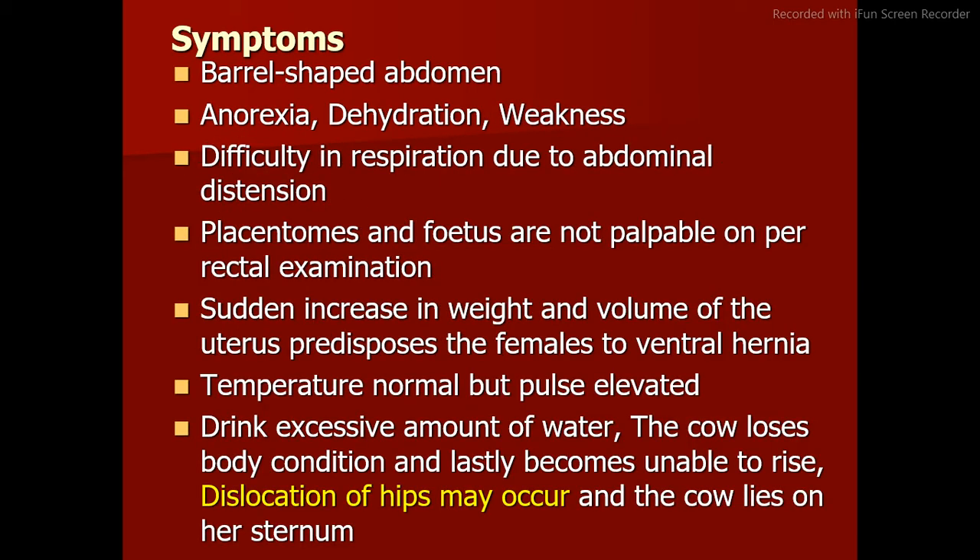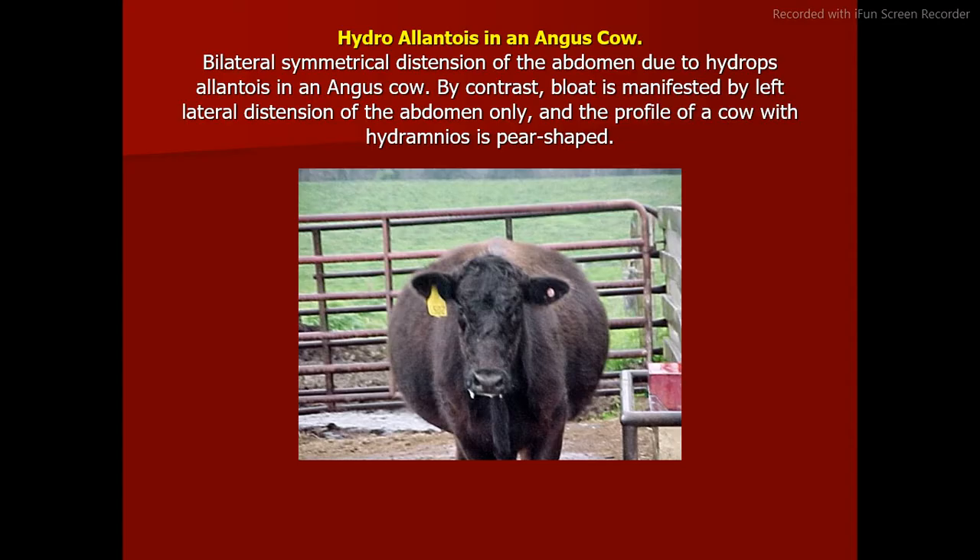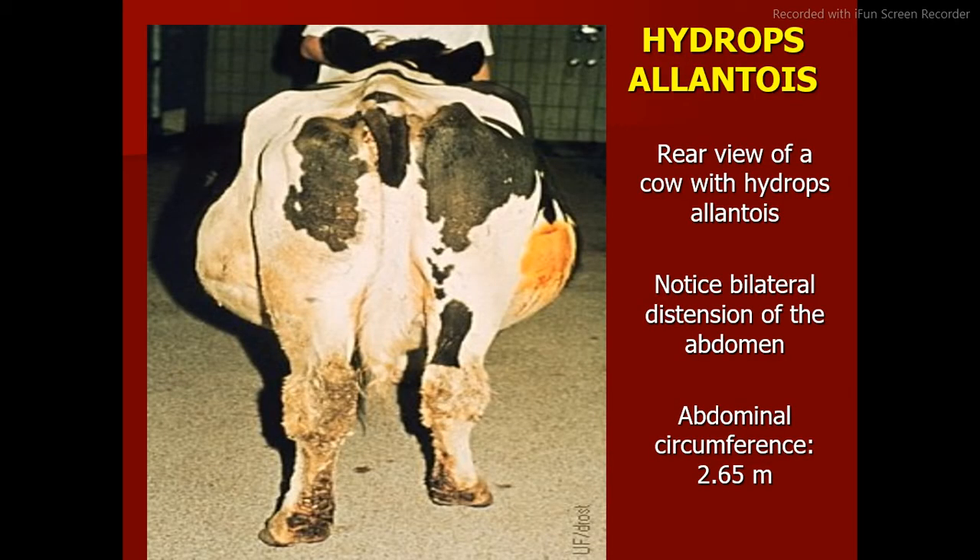Symptoms of hydroallantois include barrel-shaped abdomen, anorexia, dehydration, weakness, and difficulty in respiration due to abdominal distension. Placentomes and fetus are not palpable on per rectal examination. Sudden increase in weight and volume of the uterus predisposes females to ventral hernia. Temperature is normal but pulse is elevated. The cow drinks excessive amounts of water, loses body condition, and eventually becomes unable to rise. Dislocation of hips may occur and the cow lies on her sternum. Hydroallantois in a Holstein cow shows bilateral distension of the abdomen.